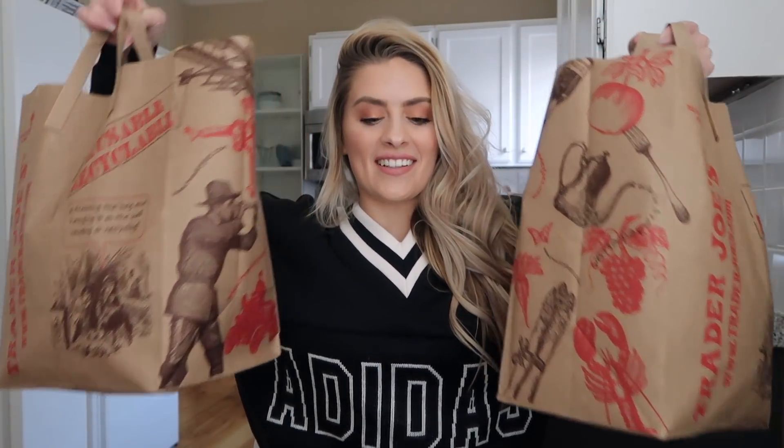Oh man, is there anything better than food? Today I wanted to do a grocery haul. I haven't done a grocery haul in probably way over a year because, as you guys know, I'm a plain J and I get the same thing every time I go to the grocery store.